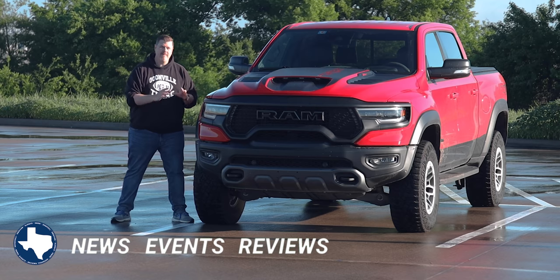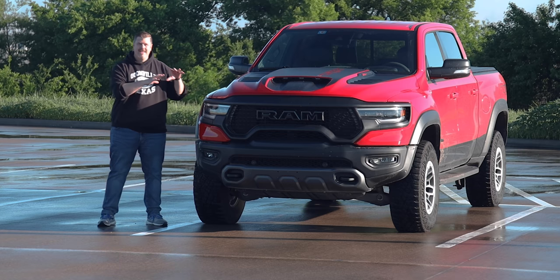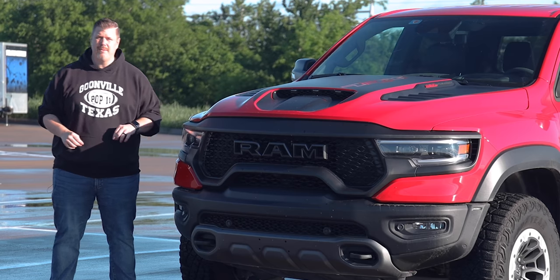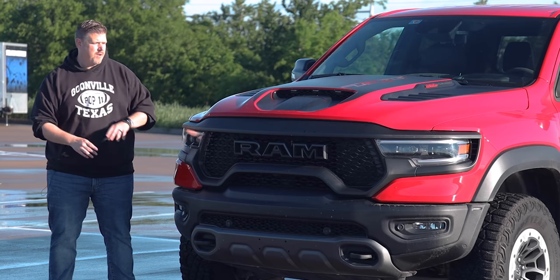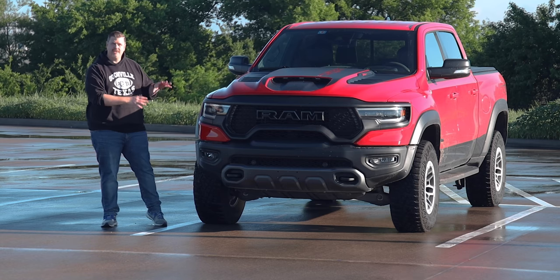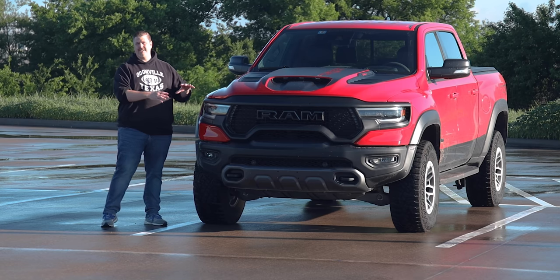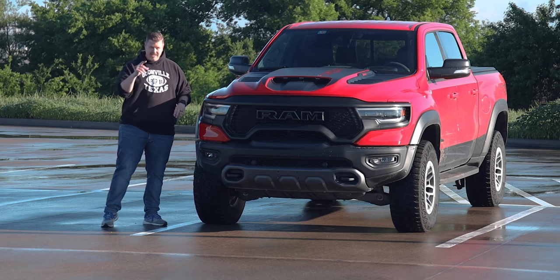This week I've been driving the all-new RAM 1500 TRX — an insane truck. You probably already know it has the 702 horsepower supercharged V8 pulled from the Hellcat range, and the 4.5-second zero-to-60 time. It's wider and taller than the standard 1500. We're going to do a full walkaround, check out the interior, the engine under the hood, take it for a drive, and focus on what it's like to live with day to day.